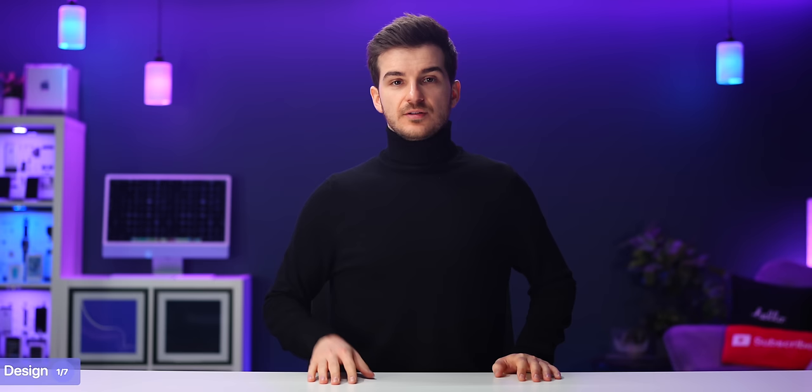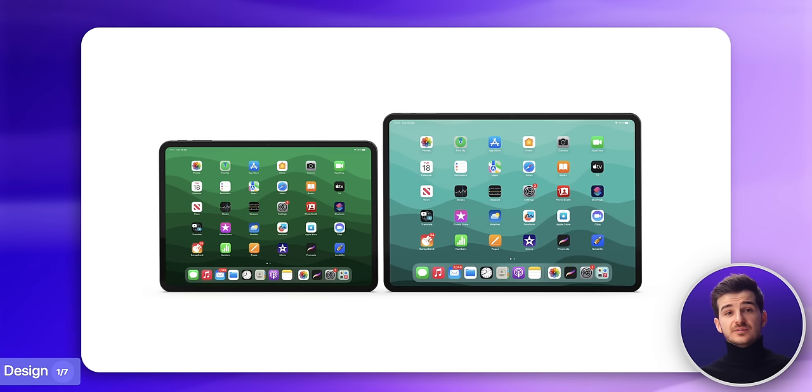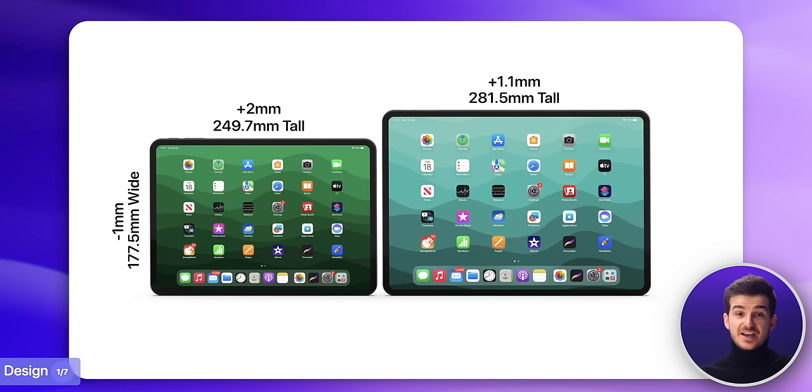The third design change is the size. The 11-inch is getting taller by about 2mm while also getting narrower by 1mm, while the 12.9-inch is getting taller by close to 1mm and wider by 0.6mm.